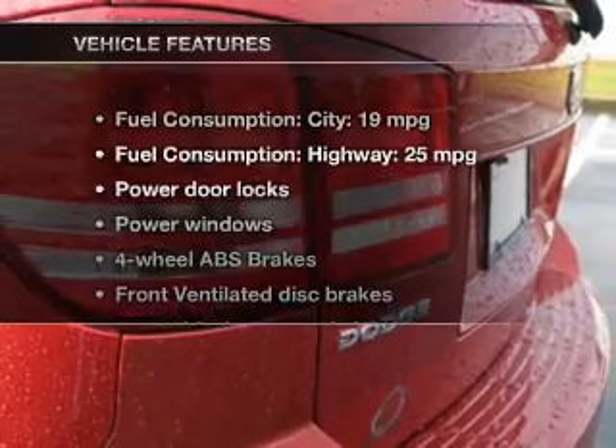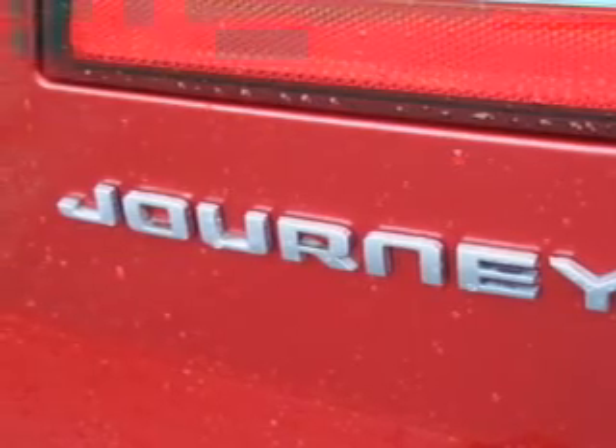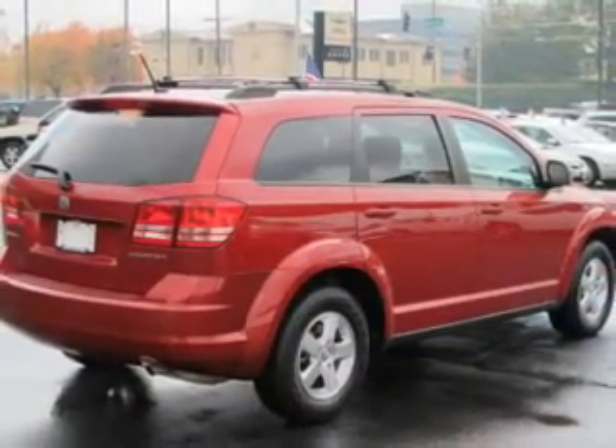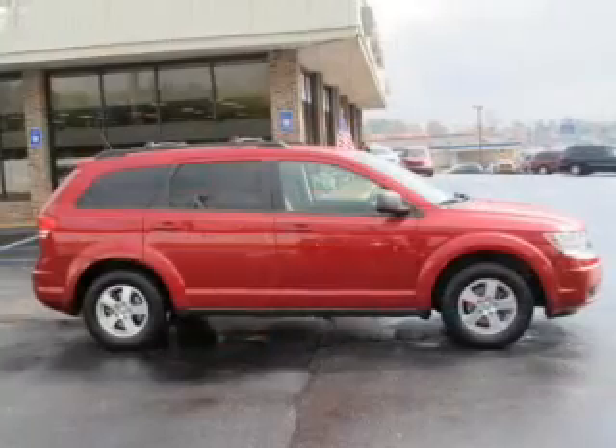And with these notable features, you won't want to miss out on the opportunity to own this amazing ride: keyless entry, power door locks, power windows, cruise control, a DVD system, an AM-FM stereo with multi-disc CD player, and satellite radio.